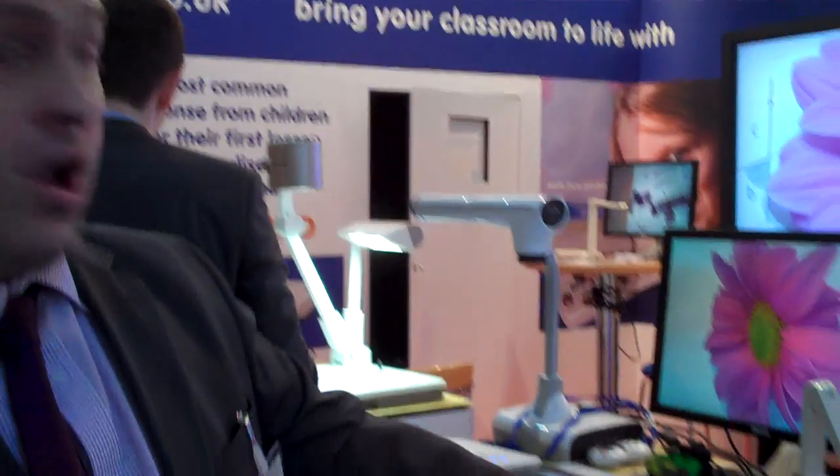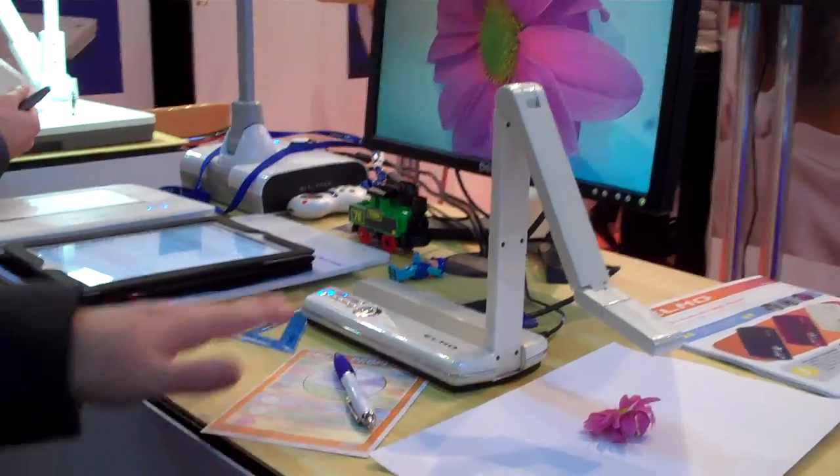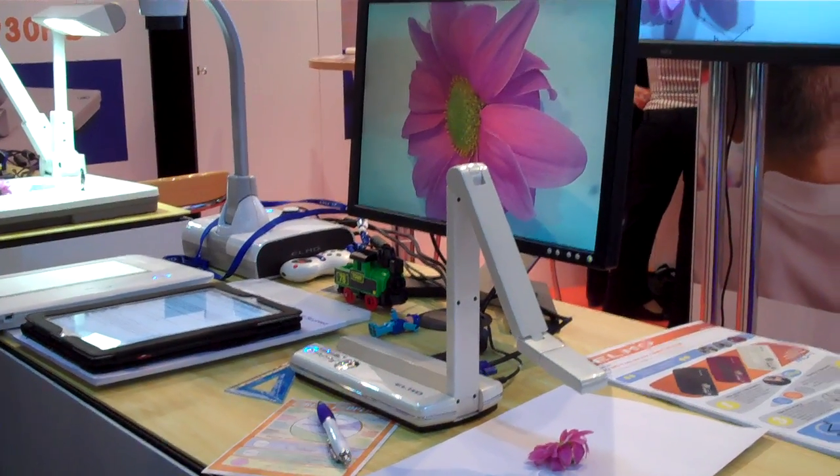We've got a couple of new products that are just in the country. The first one is the ELMO MO1. This is our super portable visualizer weighing less than 600 grams — the smallest visualizer at the moment. It's got fantastic image quality, with a 5 megapixel camera.